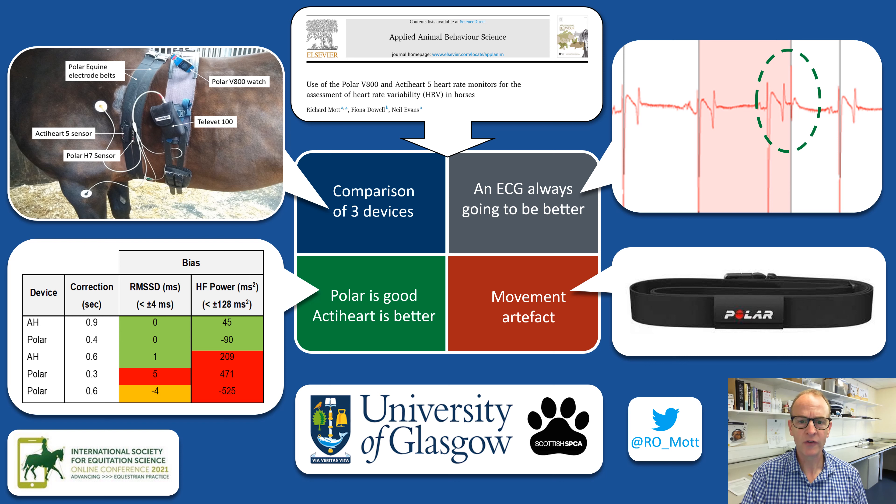From the results we can see that although the ActiHeart gives the best agreement with the clinical ECG, the results of the Polar are still acceptable, but only when a more stringent threshold of 0.4 seconds is set for the artifact correction.